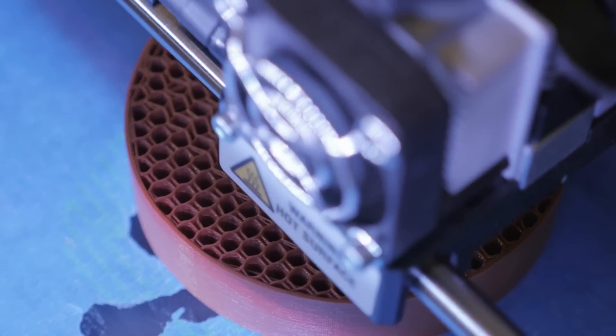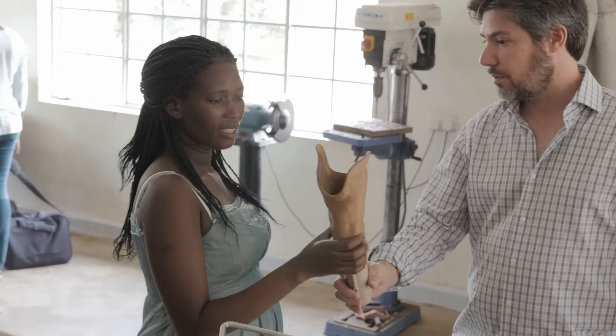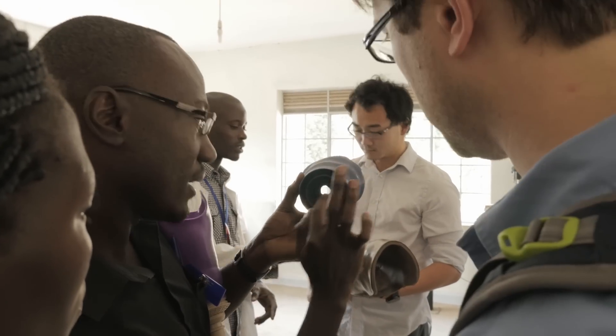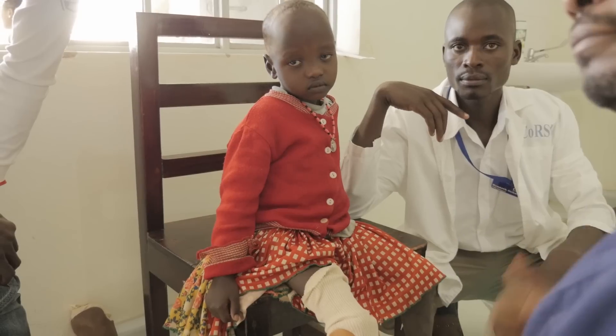With this method, we could easily save 80% of the time in producing a device. That would mean that although there's a shortage of technicians in Uganda, at least for the technicians we have, we can use them more efficiently. Imagine that a patient who needs a socket, rather than spending a whole week here, may only have to spend one day here.